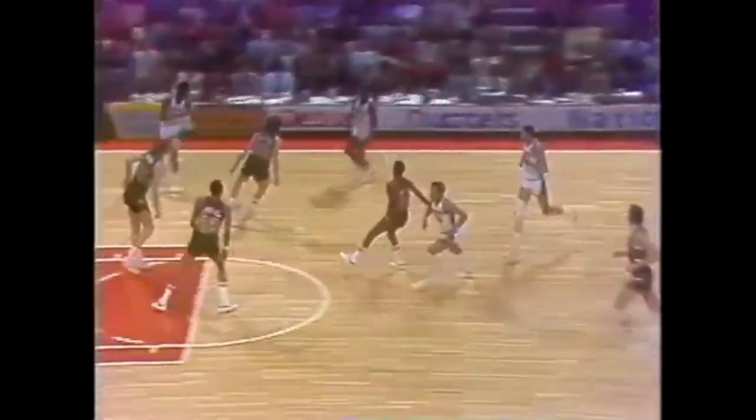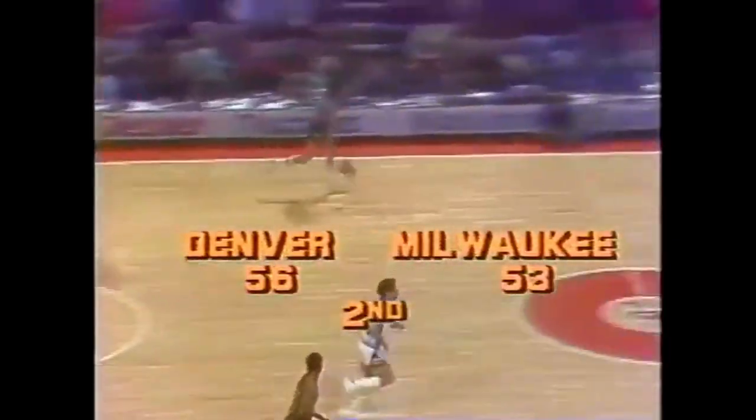Alex English. Issel rebounding — he had Ellis there with him, and Denver dominated the defensive board. David Thompson to Roberts on the baseline. Issel — he can hit from there and down. 56-53 Denver. That shows you his versatility: not only does he go inside, he goes outside.